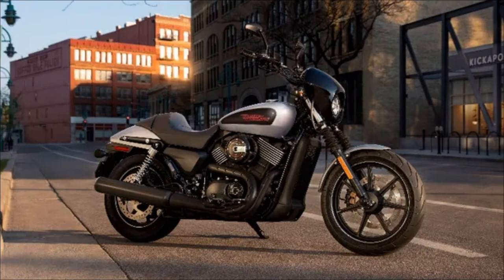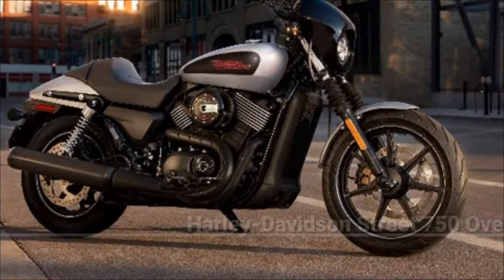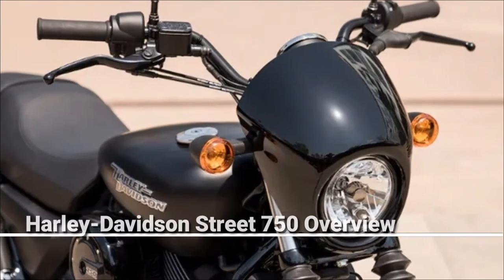Notable equipment includes a seat wrapped in leather, a windshield, a speedometer, and side mirrors that are beautifully finished in chrome for that added retro appeal.